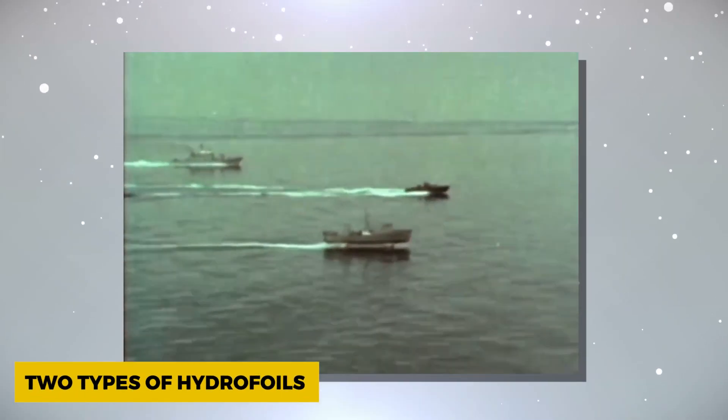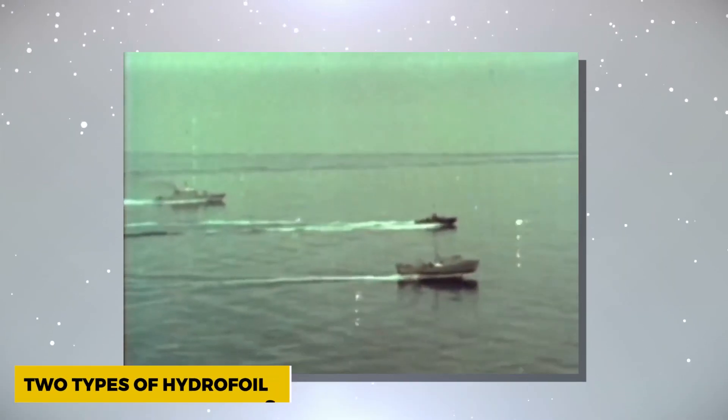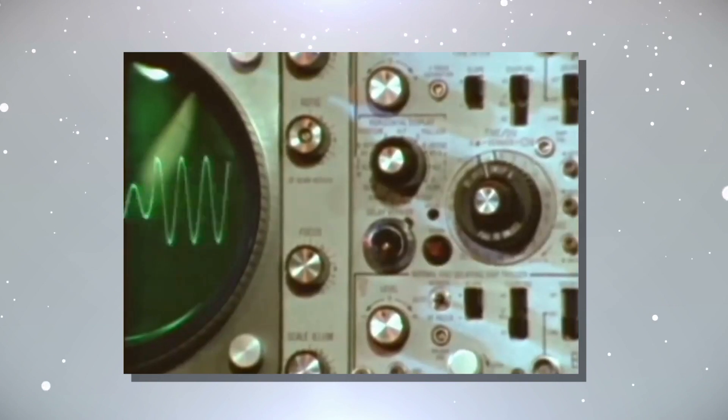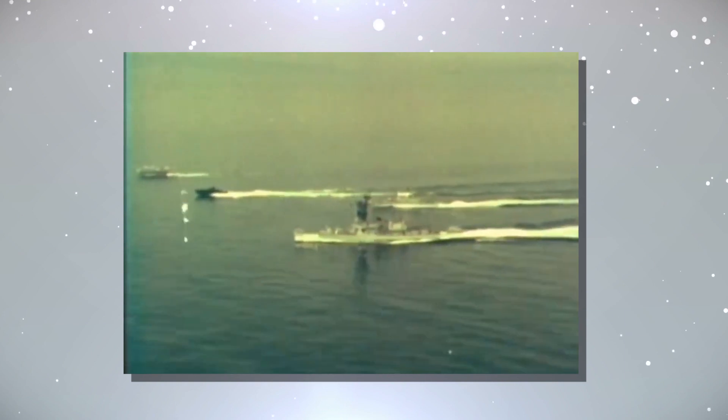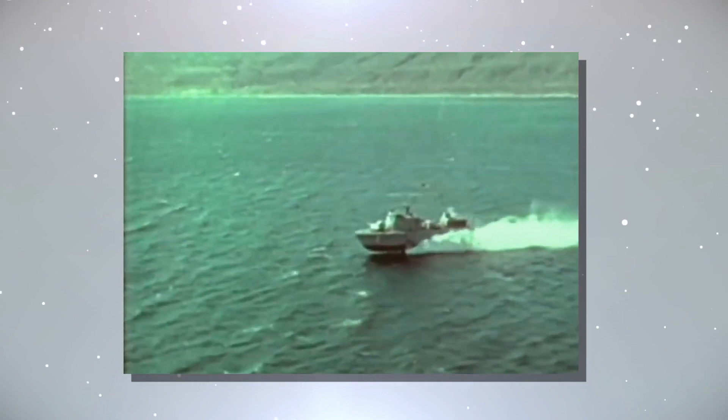Hydrofoils aren't a one-size-fits-all solution. They come in two distinct types based on their design and operational characteristics, each with its own unique advantages and challenges. First, we have surface-skimming hydrofoils. These operate close to the water's surface, providing stability during calm conditions. However, they become susceptible to the effects of waves and rough seas. Therefore, they are best suited for use on lakes and waterways where wave interference is minimal.